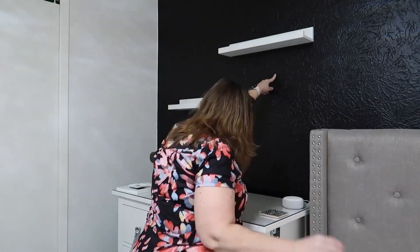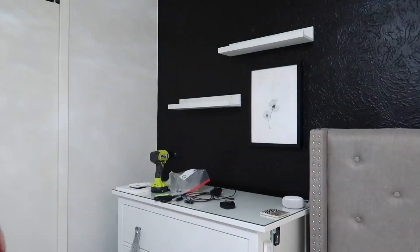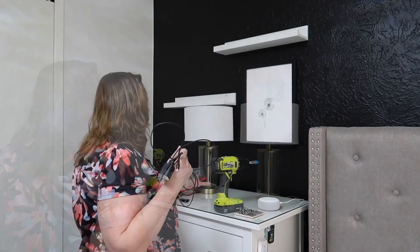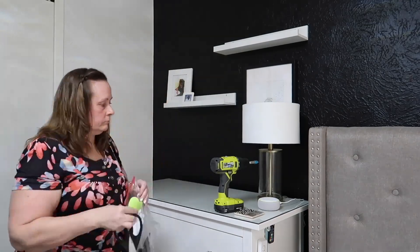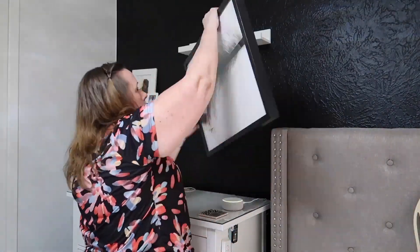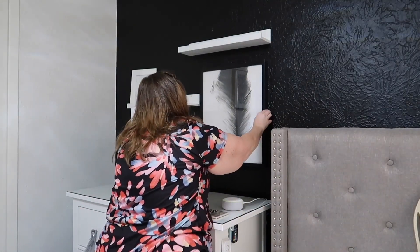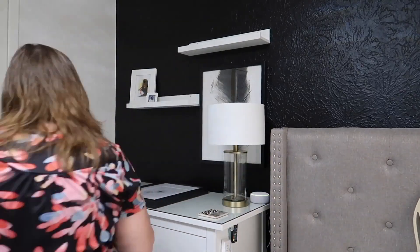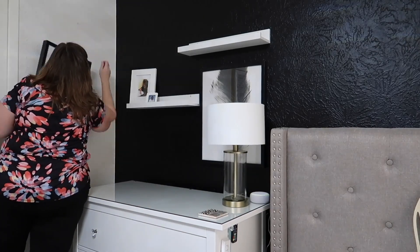I bought this dandelion print off of Etsy specifically for this location, but once I hung it and put the lamp in place, the lamp covered up the entire dandelion and you couldn't see it at all. So I went into the guest bedroom and grabbed a photo off the wall there - a bigger frame and bigger picture - so with the light in front of it you can still see what it is. I ended up just putting the dandelion on the other wall and I think it worked out great. She actually loved that feather print - she's the one who chose it for the guest bedroom.